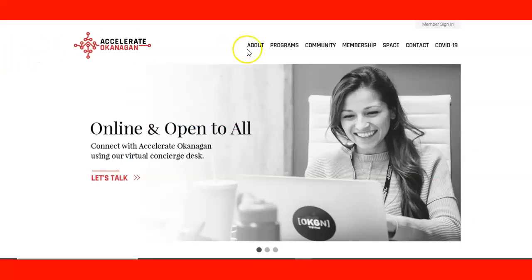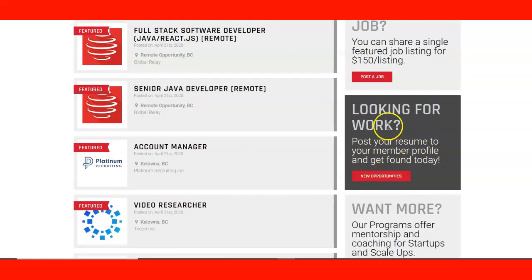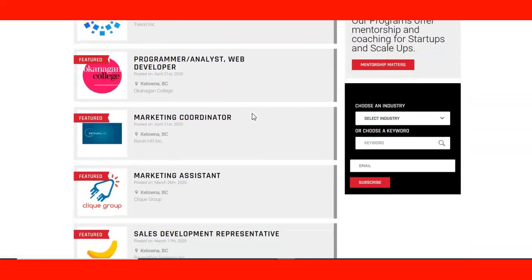Another website is Accelerate Okanagan. Here you can see information about their programs — basically startup, venture, and community. Just next to the membership you can check the job board. You'll find the opportunities right there. For employers who are hiring, they can become members to post jobs. If you are a job seeker as a foreign worker looking for work, you can post your resume and see the new opportunities they have. On the left side you can see the job opportunities that are posted.